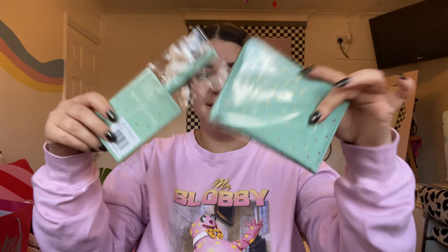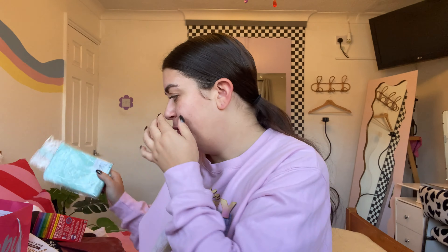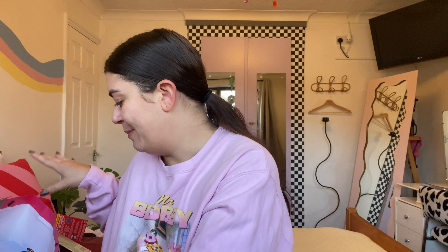The girls from work also got me an amazing luggage tag and a passport cover. Catch me on holiday with all my little holiday bits — just obsessed! They'll be great for Lanzarote when I go in December.